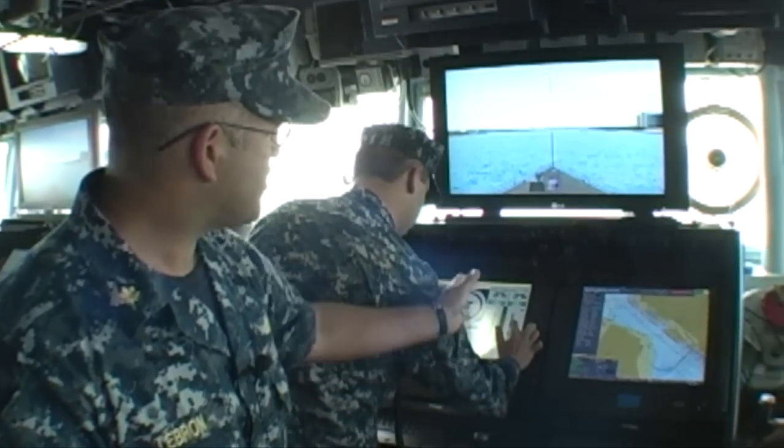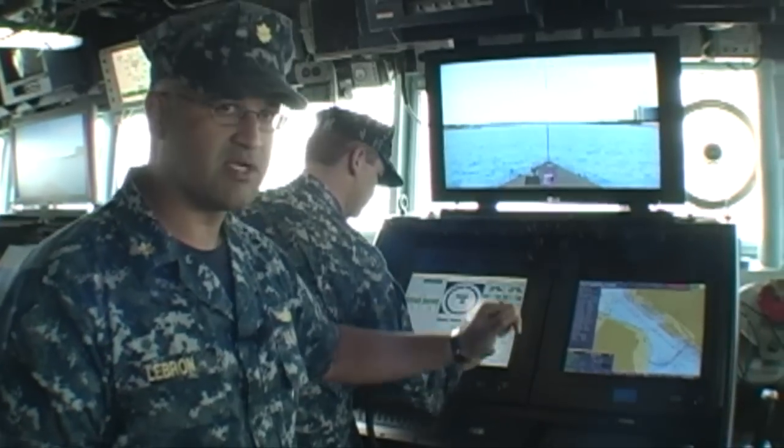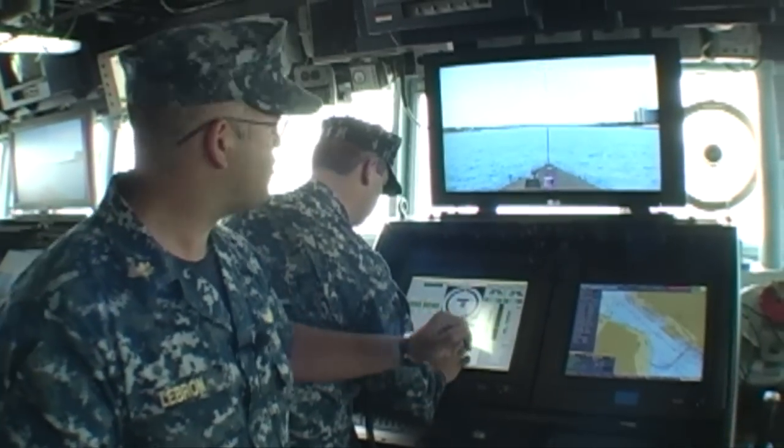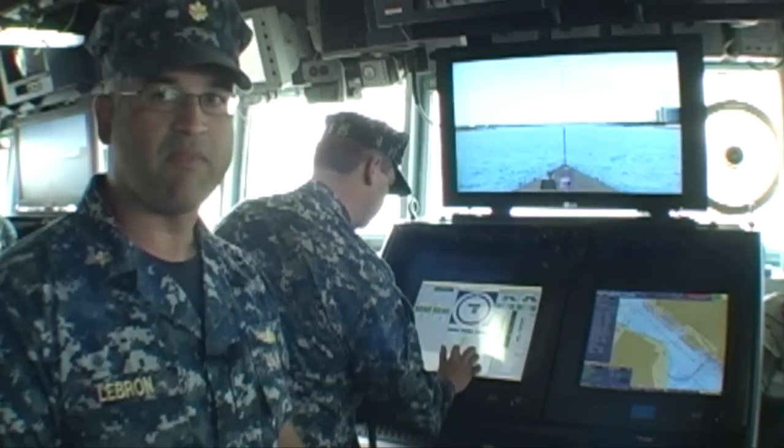Over here on the left he has the ability to control the engines. All he did was a little bit of touch screen action and accepted the order, accelerated the ship. He's controlling the helm all by himself.